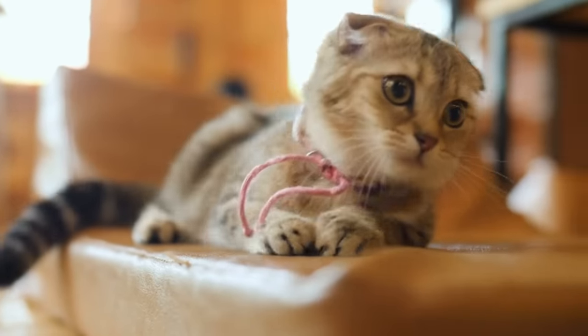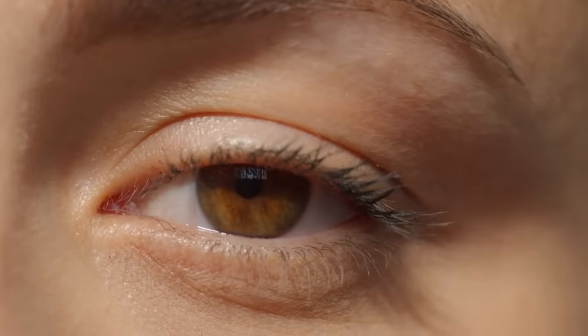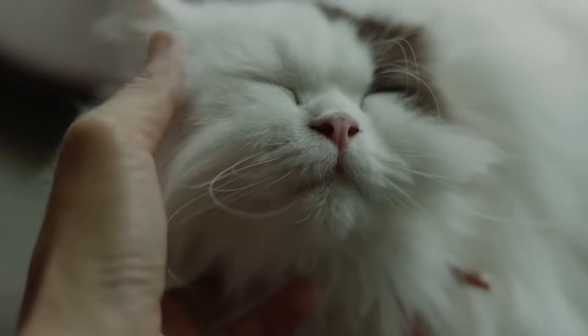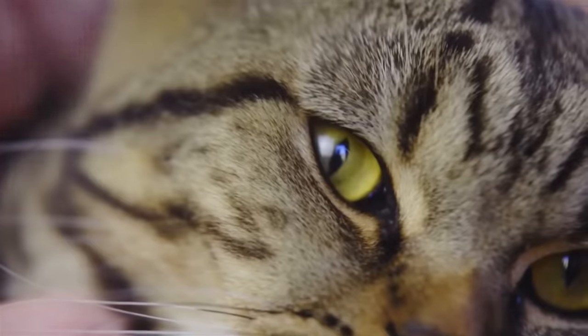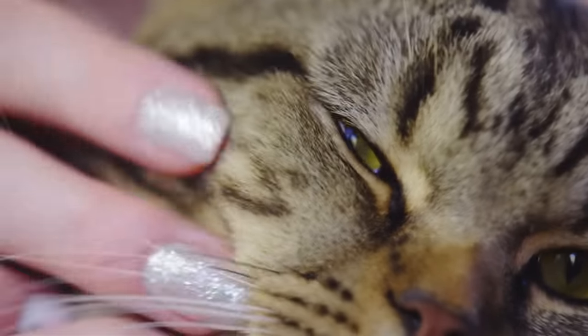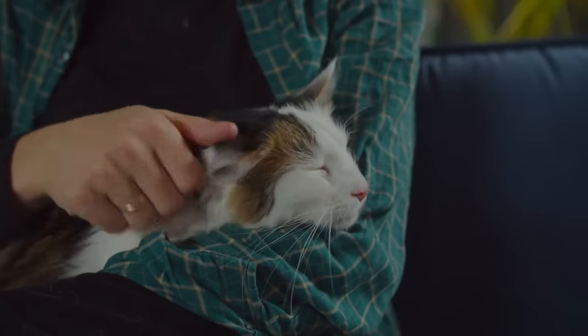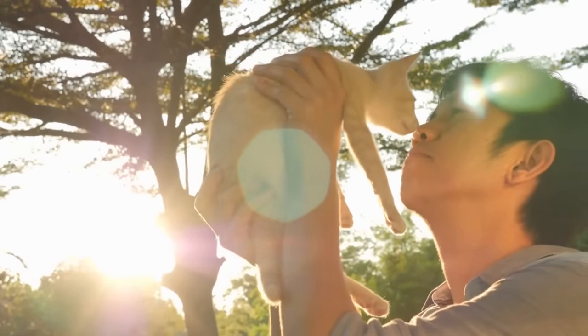So how do you slow blink at your cat? Look back at them and slowly close your eyes, hold for a second, and then open them. This slow blink mimics their own behavior and sends a clear message that you feel the same trust and affection. But remember, cats are very intuitive about body language, so ensure your blink is relaxed and not too forceful. Watch their reaction — if they return your slow blink, you'll know your message has been understood.